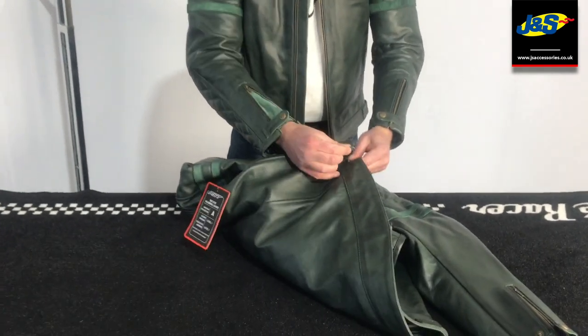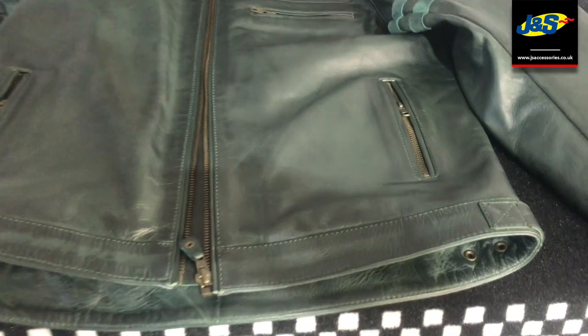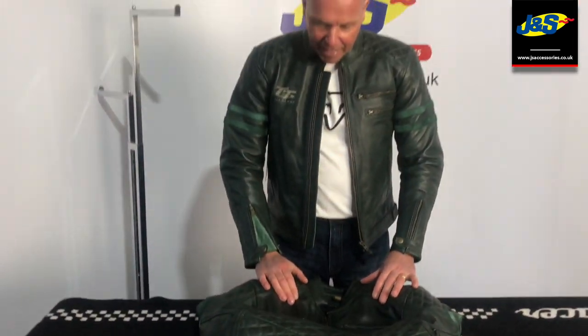At the base of the jacket you can adjust the waist up a little bit. There are two poppers to tune it to whatever waist size you are, depending on the jacket size you've got. So that's the RST Alaman TT Hillbury jacket, available in all our JNS stores. Don't forget to like and subscribe to our YouTube channel and hit the bell for notifications on more videos like this.